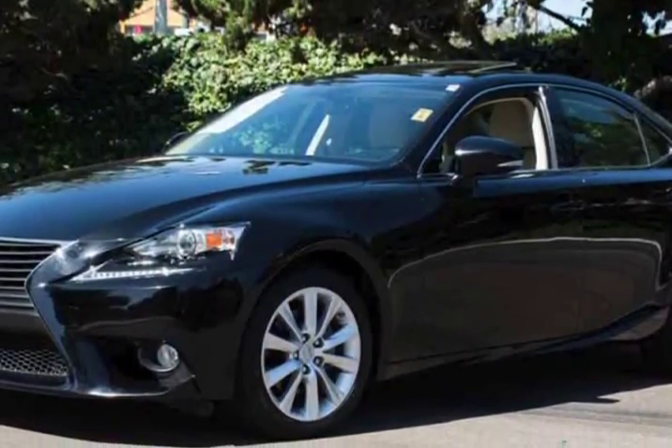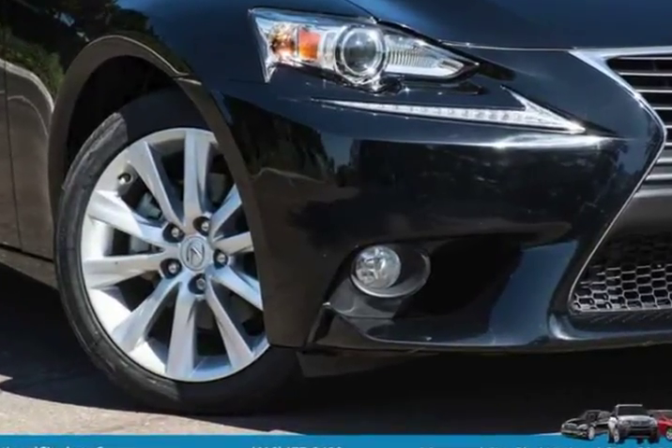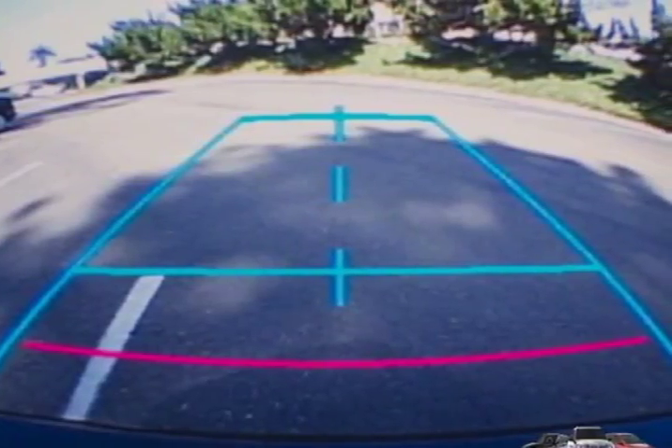The cabin has a polished feel achieved with meticulous attention to detail and upscale finishes. Sit back and enjoy the comfort of supportive leather seats and the view from the sunroof, with navigation and a central display.